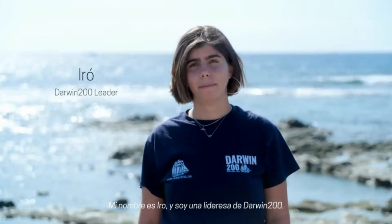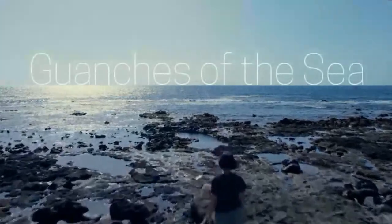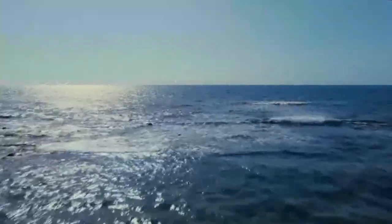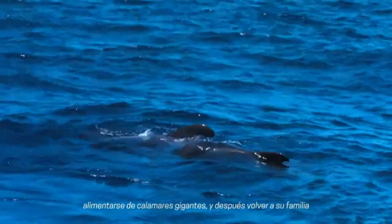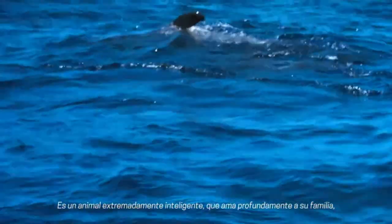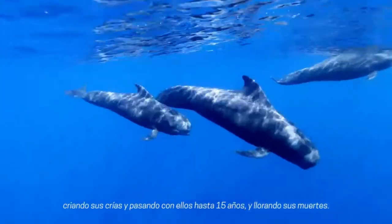My name is Iro and I'm a Darwin 200 leader. I am here in Tenerife studying the conservation of pilot whales. Shortfin pilot whales, or calderón tropical in Spanish, of the dolphin family, are extremely cool animals — mainly for their insane ability to dive up to a thousand meters deep, eat giant squid, and then find their way back to their families using clicks and echolocation sounds. They're extremely intelligent animals that care deeply for their families, raising their young for up to 15 years and mourning their deaths.